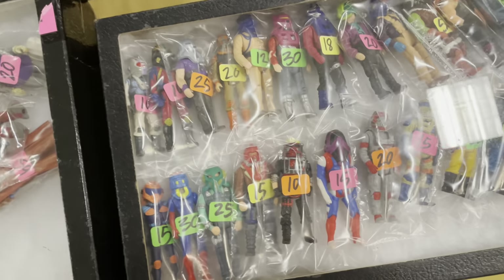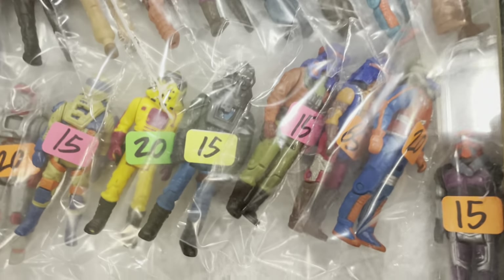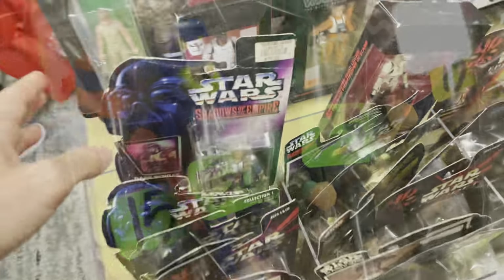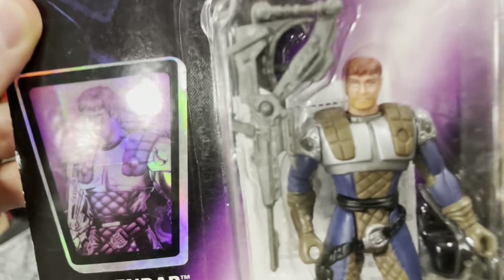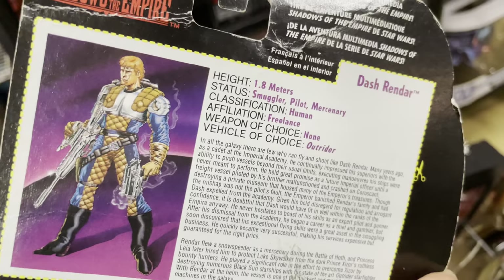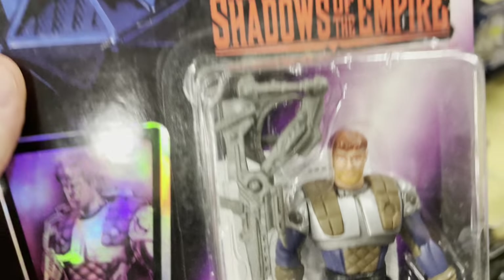A bunch of MASK figures. Alright, I'll be back — thank you. Oh, we got Dash Rendar — check him out, it's glorious, purple foil card. There he is, the legend himself, standing at 1.8 meters tall — the smuggler, the pilot, the hero — Dash Rendar.